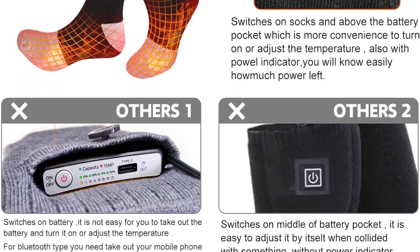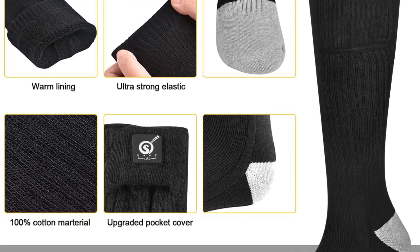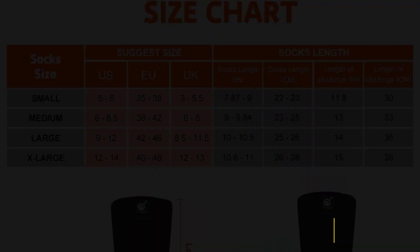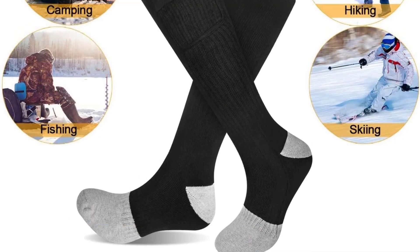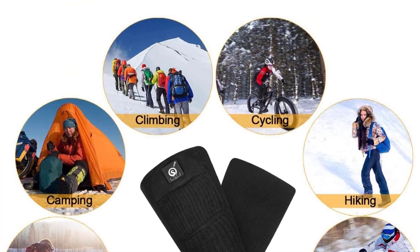All that said, our toes stayed consistently warm during the testing process, and the socks performed impressively well when worn with boots submerged in ice. We also liked the stretchy, breathable, not-too-thick fabric that stayed up well without feeling too tight. While we wish the battery was slightly smaller, it sits high enough on the calf that it shouldn't interfere with most boots.